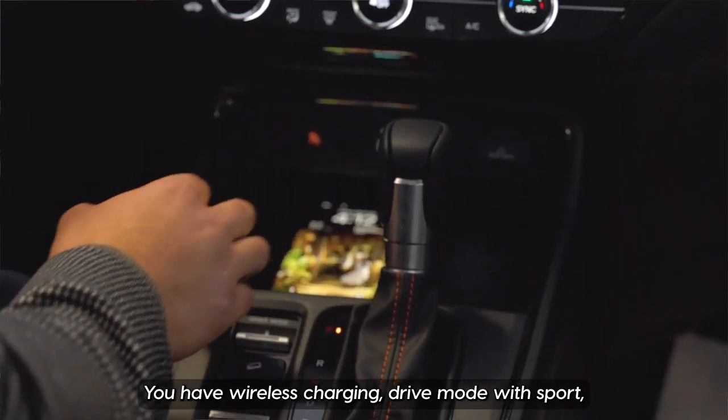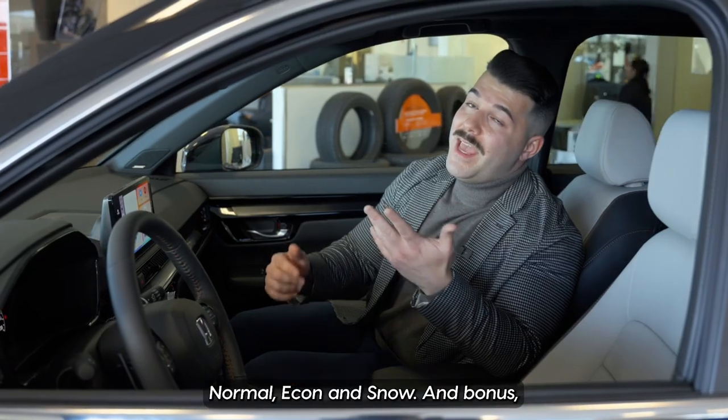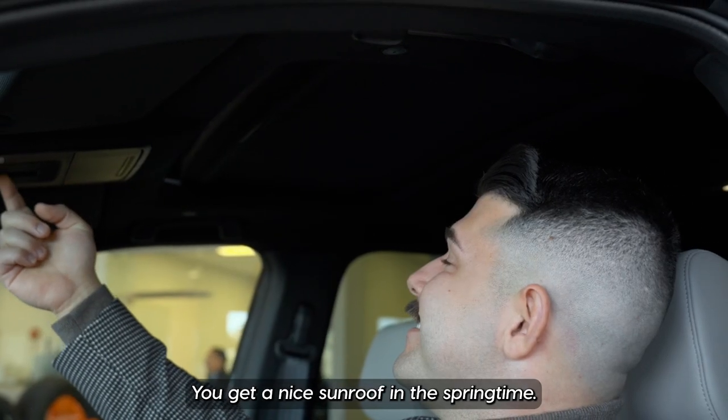You have wireless charging, drive modes with Sport, Normal, Econ, and Snow, and bonus — a nice sunroof for the springtime.